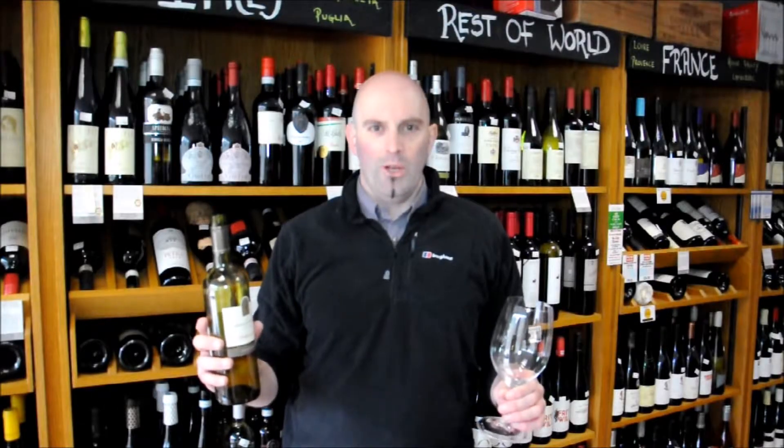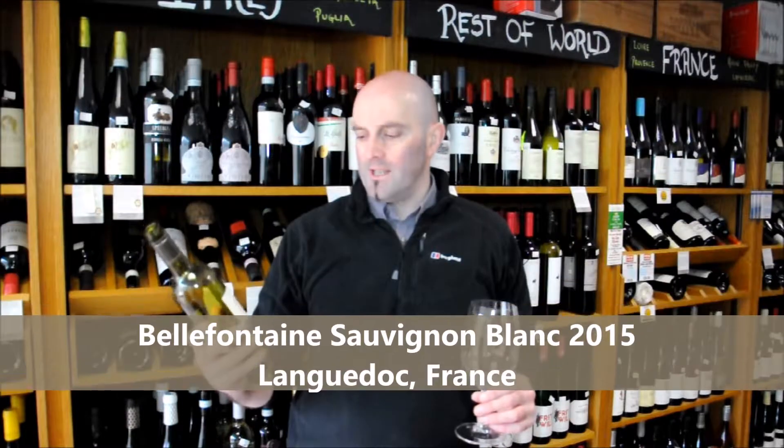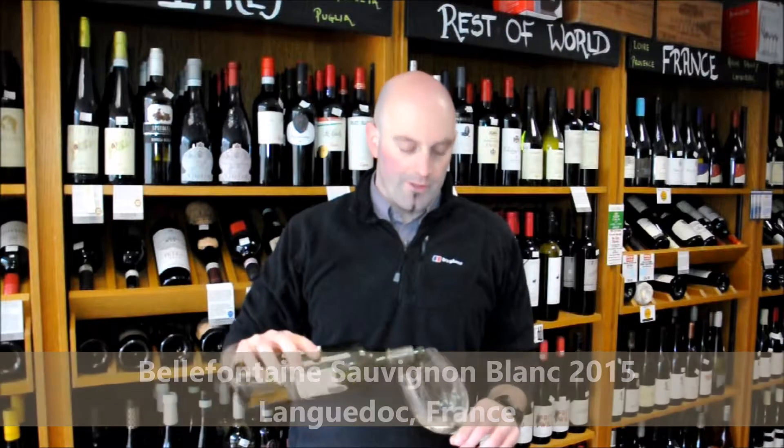Hi, I'm Andrew and welcome to the kwmwine.com 2 minute tasting note. Today we're going to be trying the Belle Fontaine Sauvignon Blanc 2015, a little everyday drinker from the south of France.